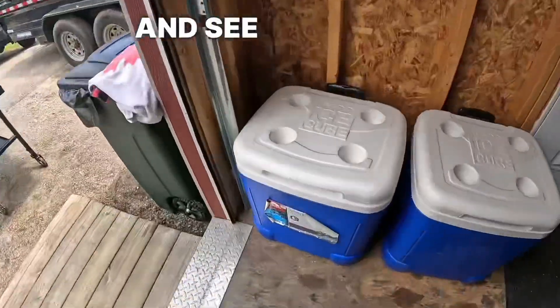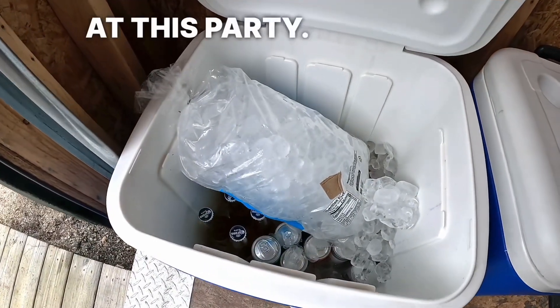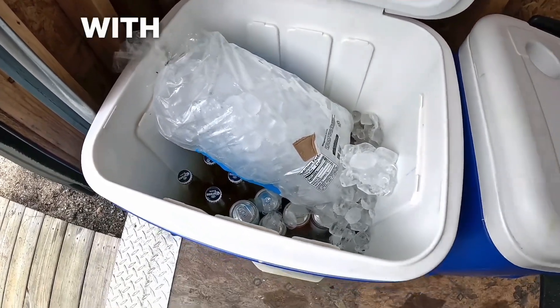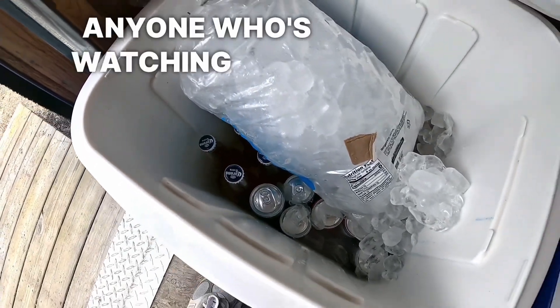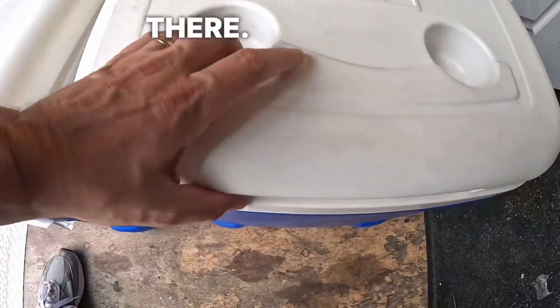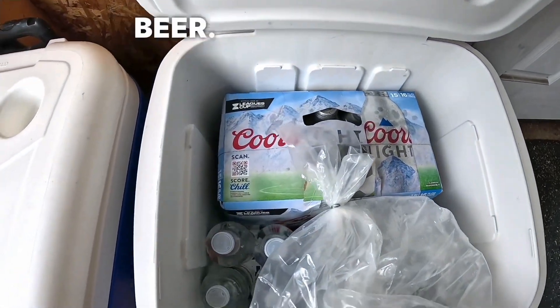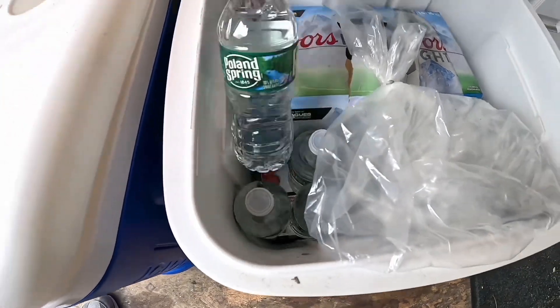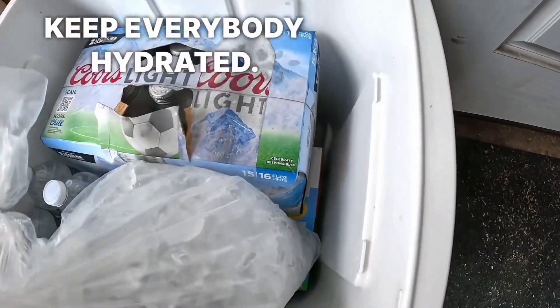We were talking about alcohol earlier — let's check and see what is going to be drunk at this party. There's a cooler with some ice. It looks like a Corona — anyone watching from Mexico, Mexican beer there. What's in this cooler? More beer. Oh, look at some waters — that's good, keep everybody hydrated.